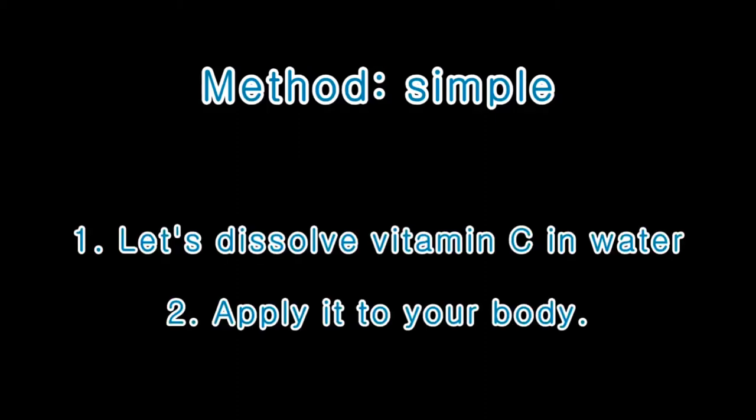Simple method. First, let's dissolve vitamin C in water. Second, apply it to your body.